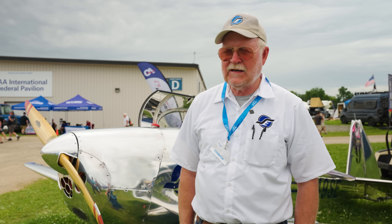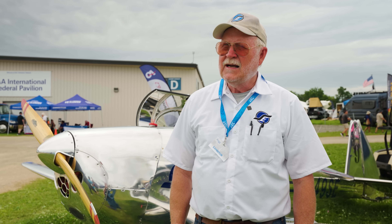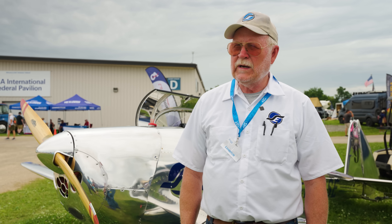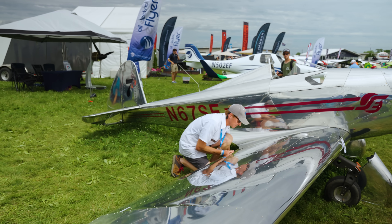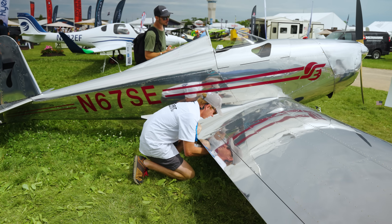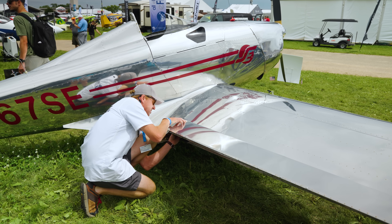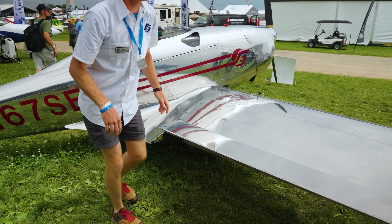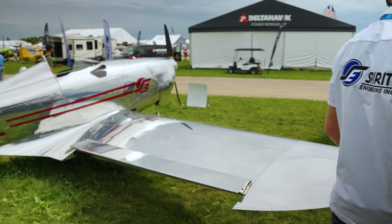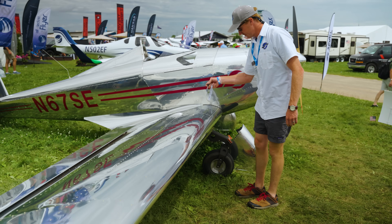We haven't had anybody say that's ugly — no one's going to say that because it's not true. The folding wing has a lot of innovative features if you study it. We look at it this way: there are principally four things we can control that make aircraft ownership expensive — acquisition cost, operating cost, storage cost, and maintenance cost.